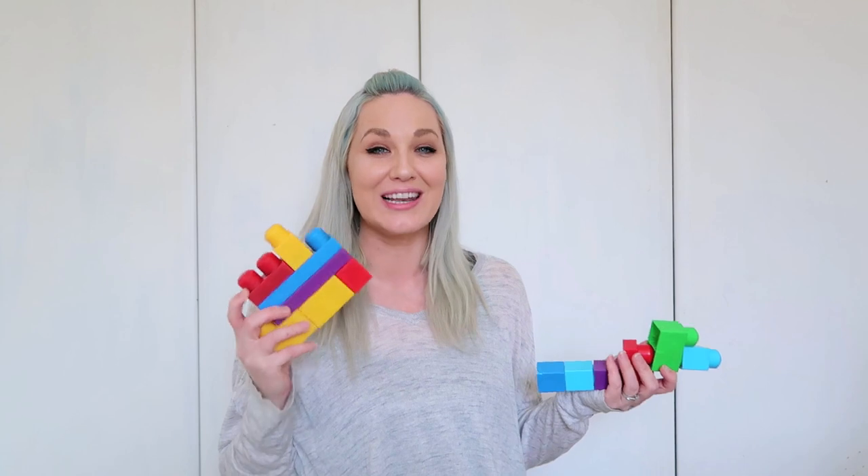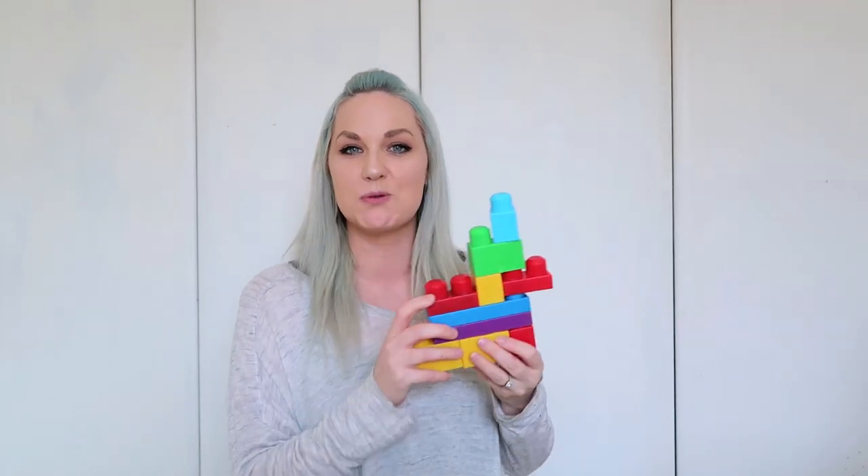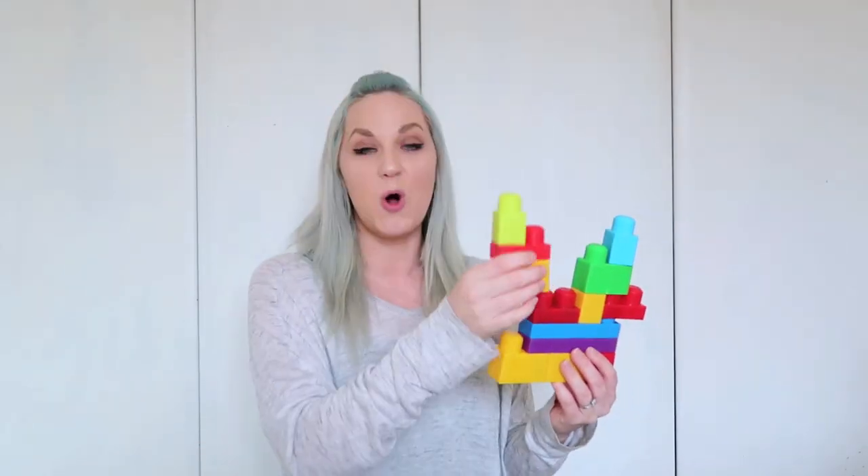Next up is Duplo, the larger version of Lego. For three-year-olds, the little Lego pieces are a bit advanced and also choking hazards, so Duplo uses bigger bricks. It really helps them with their fine motor skills. Similar to Lego, Duplo comes in loads of different sets — a train set, a farm set, pony stables, and much more. My kids absolutely love Duplo and they can spend hours with it.